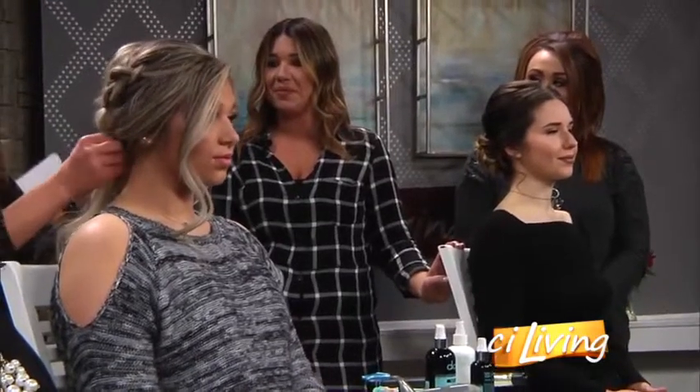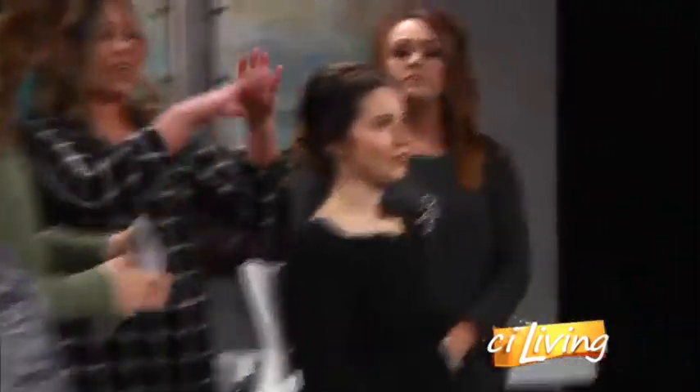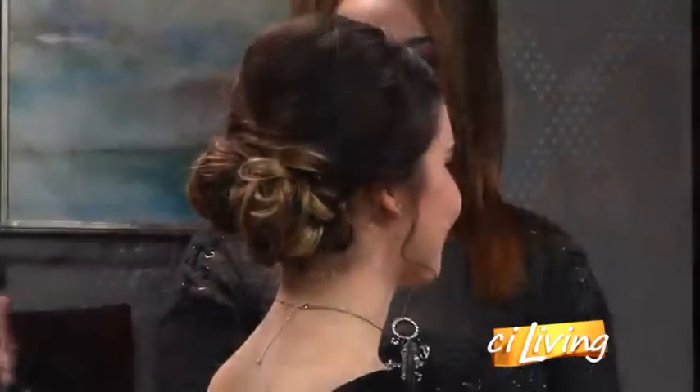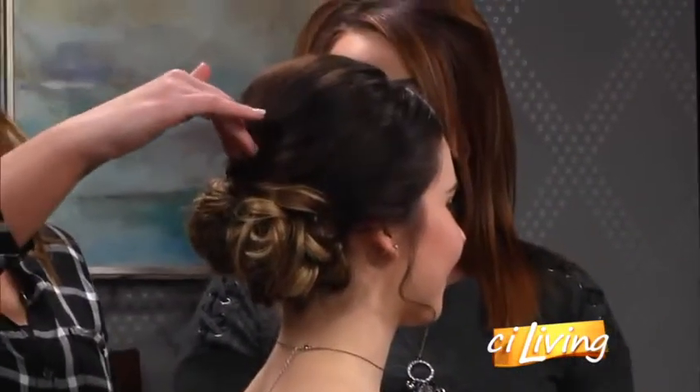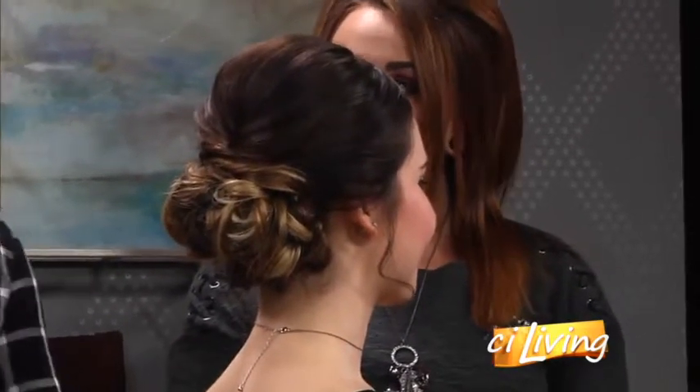For Olivia, we did something really sleek and simple — this would look great with almost any hair type and any dress style. This look is great if you're wearing a veil; the veil clip slides really nicely into this part of the hair, and when you take it out for the reception it does little to no damage.